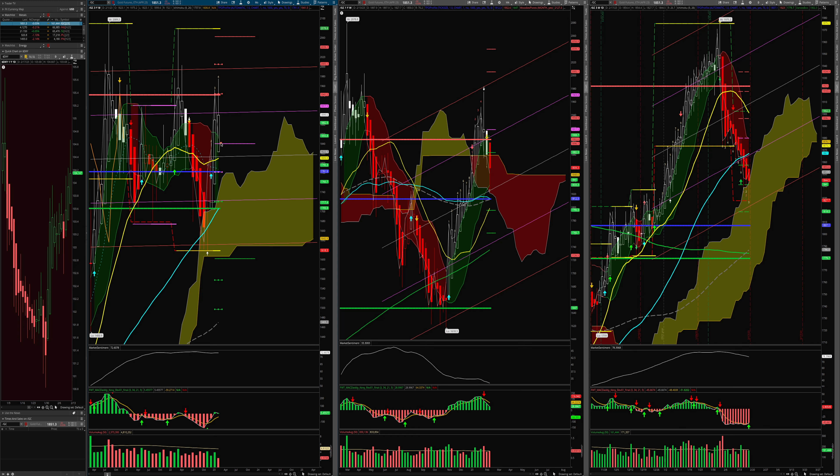First off, this is my dollar chart. You can see that we got a nice little pop. From my recollection this is wave three and a possible wave four in the works, so that means there may be more downside — one more leg down for the dollar — if that's the Elliott Wave count that's going to play out.